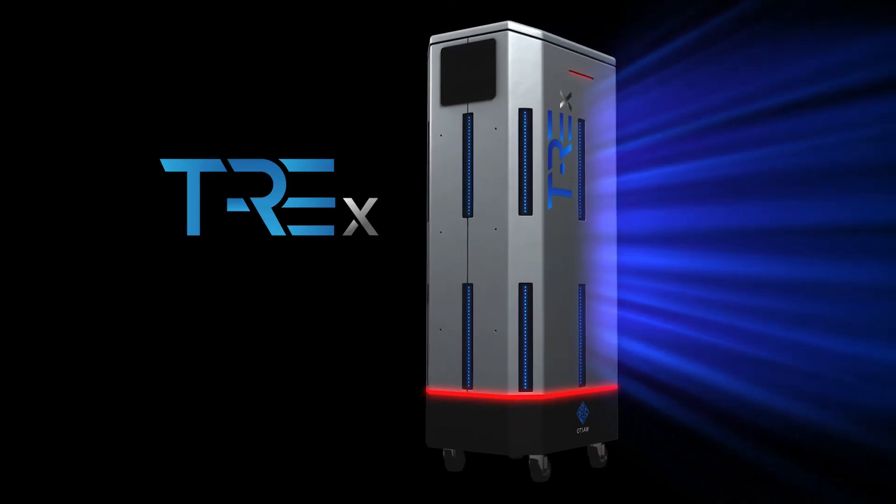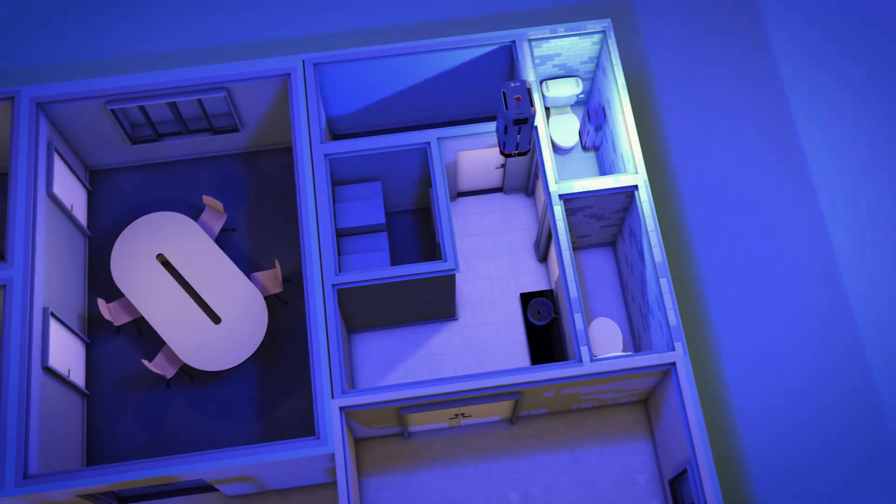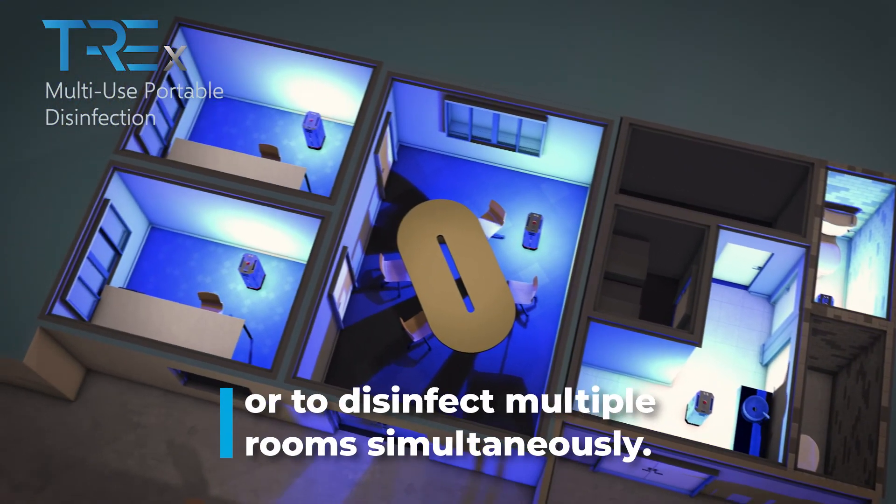With a compact and portable form factor, TREX can be conveniently deployed as needed — in confined spaces or to disinfect multiple rooms at once.